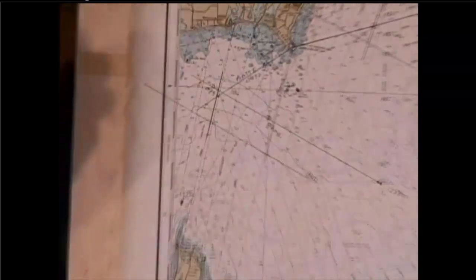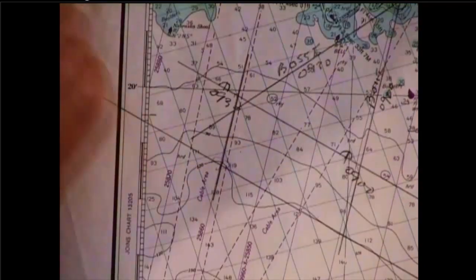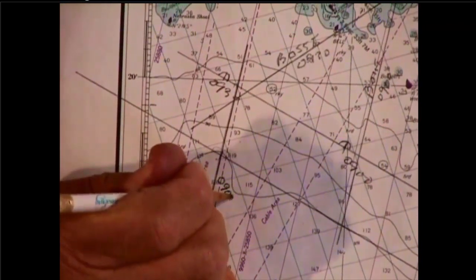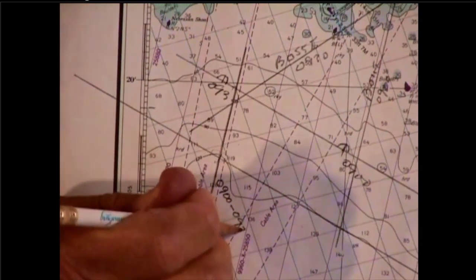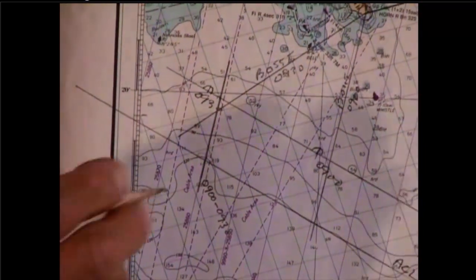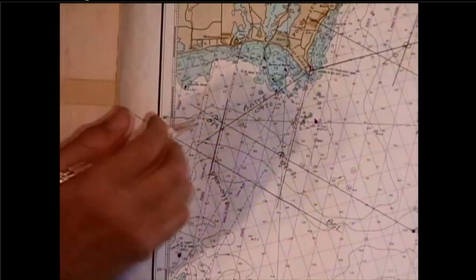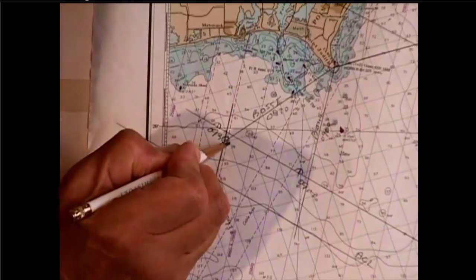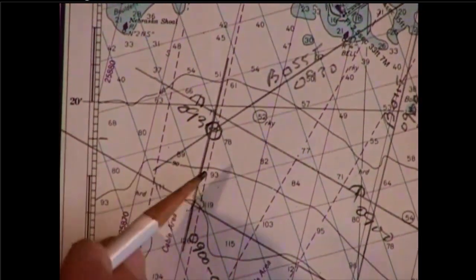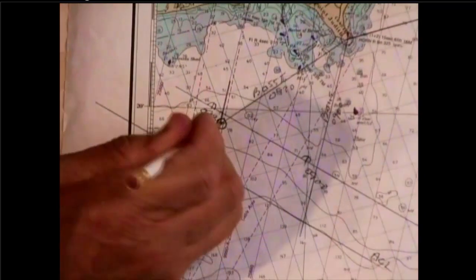This line I just drew is the advanced bearing line. It is normally labeled with the starting and finishing times — 0900 dash 0930 — meaning this is the bearing line taken at 0900 and advanced to 0930. Where that advanced line intersects the second bearing line is the running fix, right here.